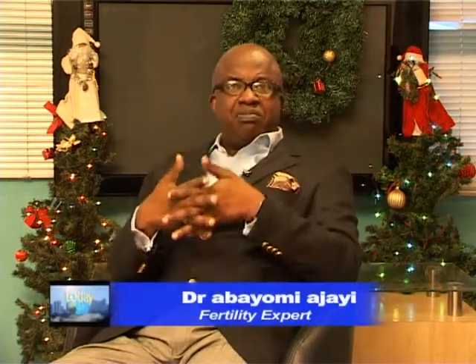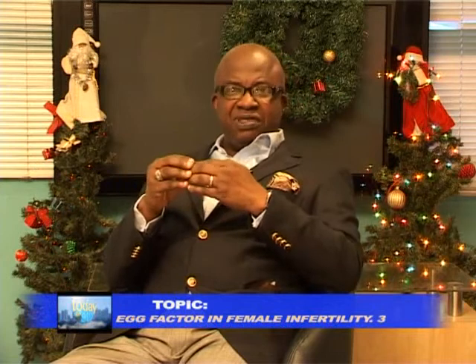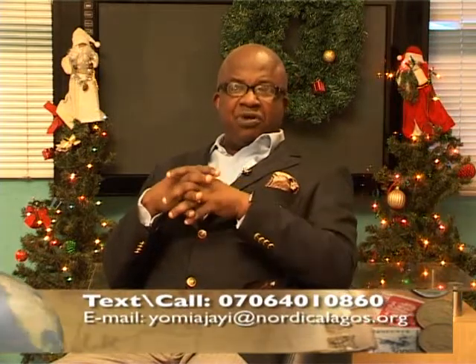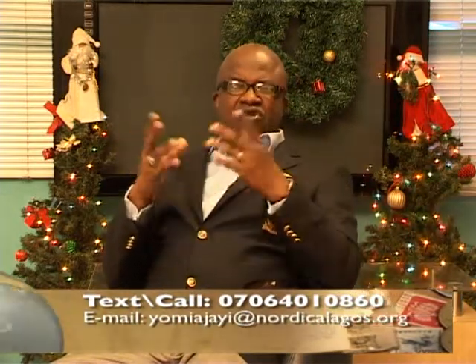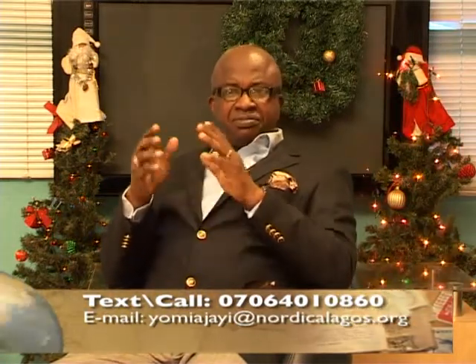Not everybody can do a day five transfer — that is something I hear about a lot. Some people come after reading online and say they want a day five transfer. But if you don't have enough embryos, you might not be able to do that. Some clinicians say that if you don't have up to five good embryos on day three, you don't want to risk waiting until day five, because you might not end up with enough embryos to transfer. About 40% of embryos will not even reach the blastocyst stage, so those are the factors the doctor considers before deciding on the transfer day.